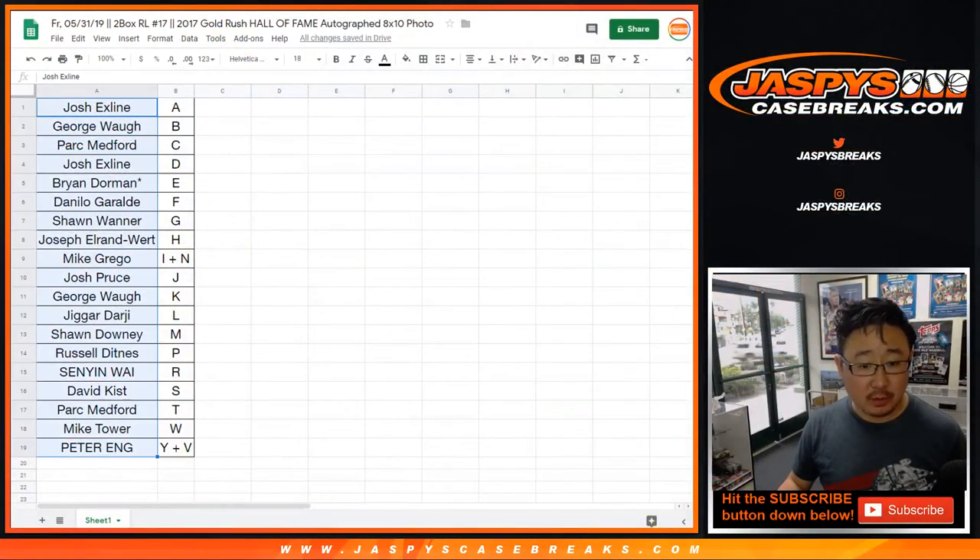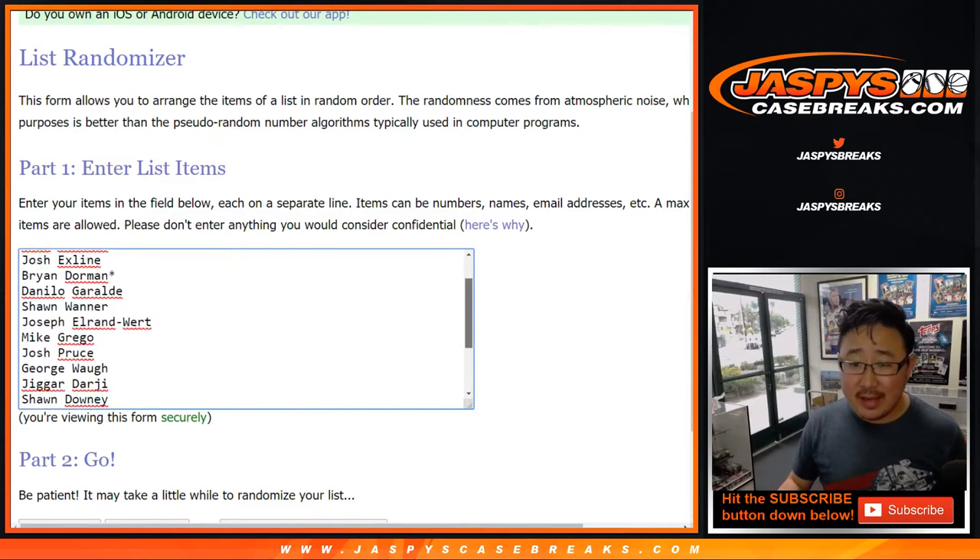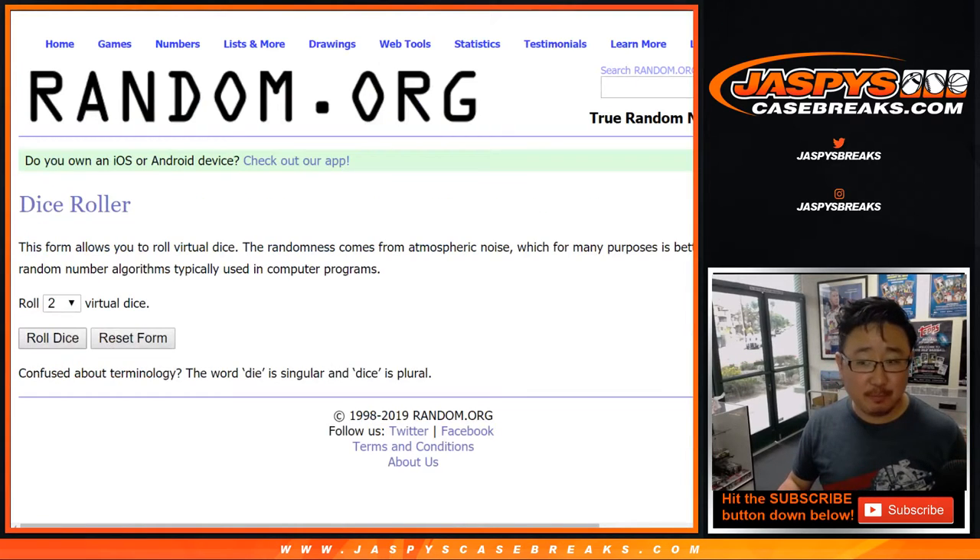Now let's grab everyone's names right here. Let's put them into this blank list. Top two get — how much were those spots, 160 bucks I think — the NT 2012-13 NT spots. Let's roll the dice and randomize that list.